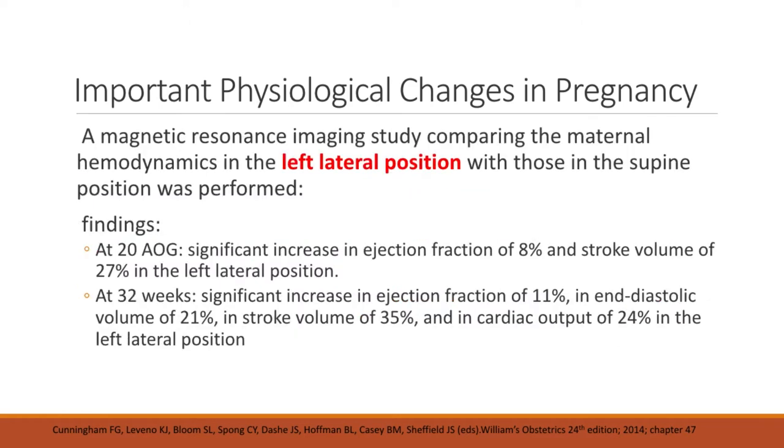What is the basis for placing the patient in a left lateral decubitus position? An MRI study comparing maternal hemodynamics in the left lateral position versus the supine position found that at 20 weeks AOG, there is a significant increase in ejection fraction of about 8 percent and stroke volume of about 27 percent in the left lateral position. At 32 weeks AOG, there is a significant increase in ejection fraction of about 11 percent, as well as increases in end diastolic volume, stroke volume, and cardiac output.